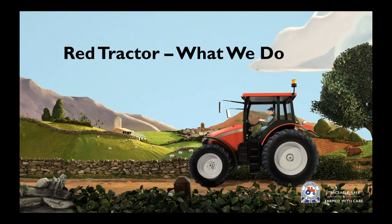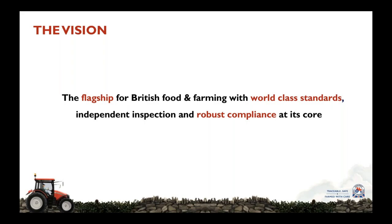Welcome to this short presentation, which is one of a series of videos available about Red Tractor. In this video I'm going to explain very briefly what we do. The vision for Red Tractor — that is what we're striving to achieve — is to be the flagship for British food and farming with world-class standards, independent inspection and robust compliance at its core.